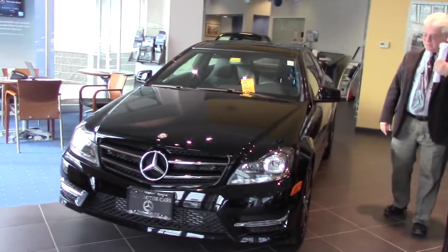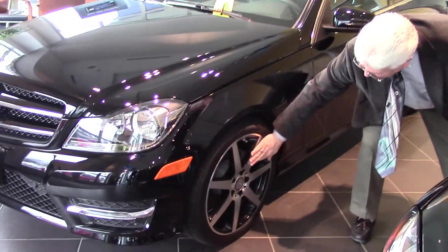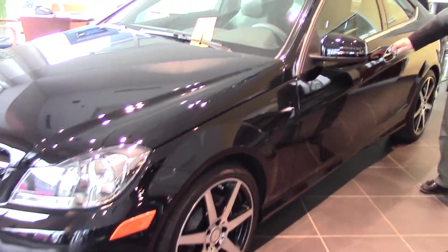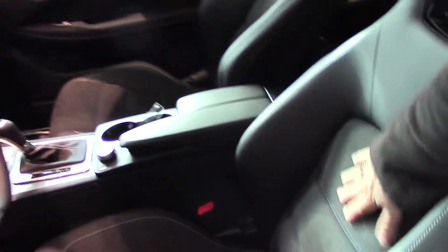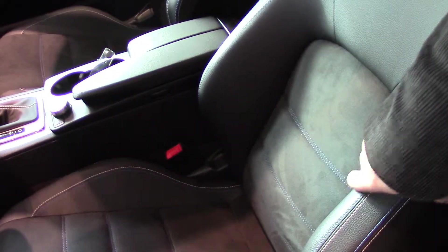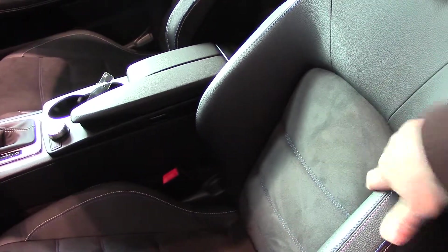This has the sport package, so it's got the black and polished chrome rims, seven spokes, which is quite nice. The interior carries a special interior because it is the sport package. Look at the stitching that you have inside. Also, the seat inserts are known as a Dynamica. You've got your MB-Tex and then you've got this very, very nice suede-ish material in here.